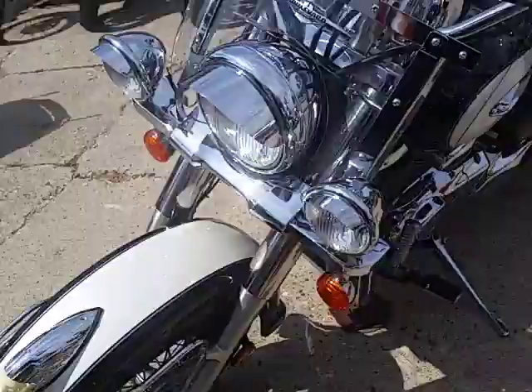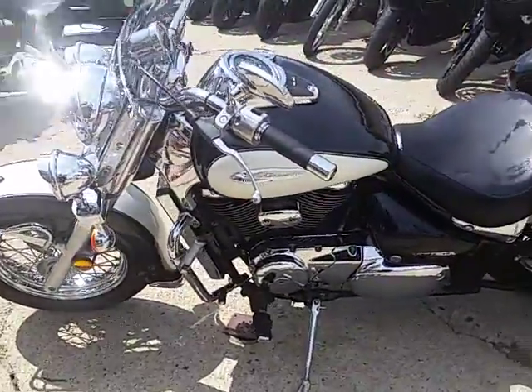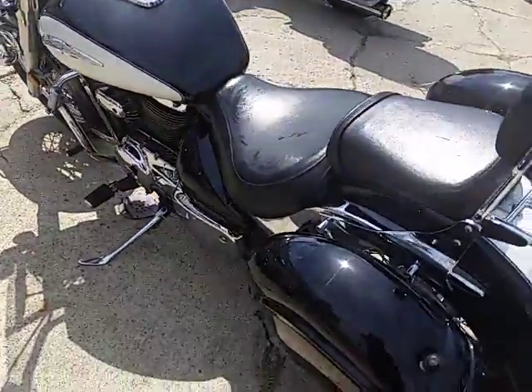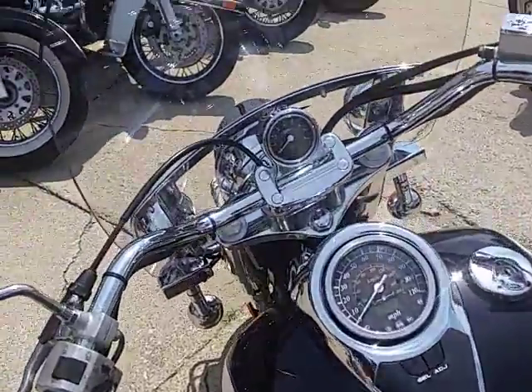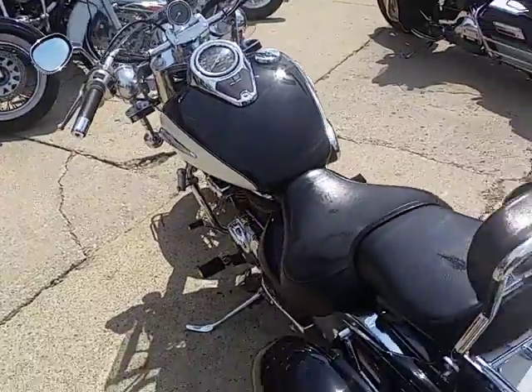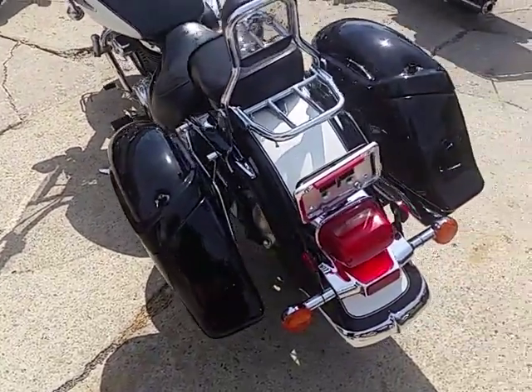All the fluids are changed and inspected — this one's ready for the road. It's loaded up with all the extras: it's got a windshield, saddlebags, highway lights, backrest, luggage rack, and engine guard. For what we're asking for the bike, it's worth it just for all the extras, not even including the motorcycle.